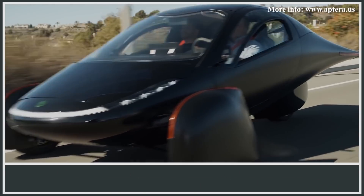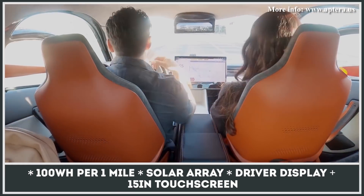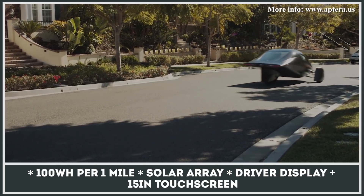The Aptera will be offered in two motor configurations and four battery options, with the largest one storing enough juice for a 1,000-mile trip. It also gets a large solar array that can restore up to 24 miles per day.